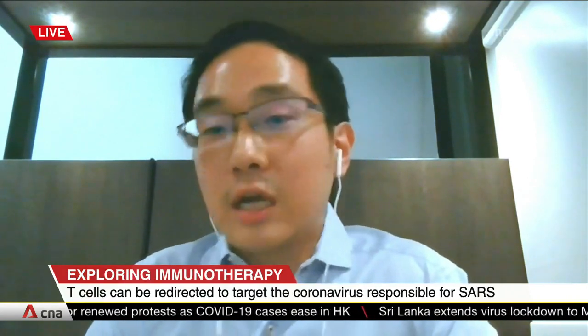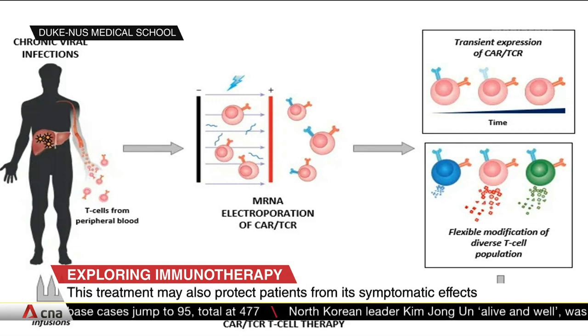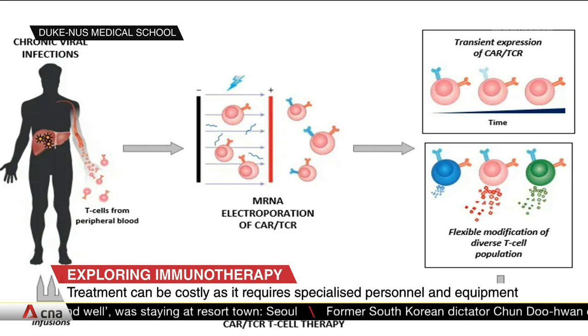We can switch the receptors around and make the immune cells specific for different targets — be it hepatitis B, or be it SARS-CoV-2, or simply in layman terms, COVID-19. The receptors are specific for small fragments of hepatitis B virus proteins that are present in infected cells and also in HBV-associated liver cancer cells. Upon recognition of the targets, these engineered immune cells will get activated, they will induce a cascade of immune reactions, and they will eventually kill the target cells.